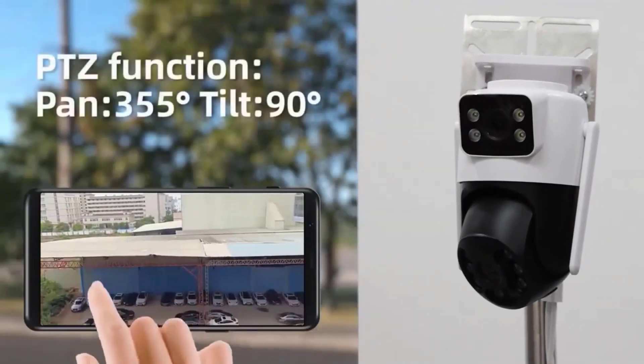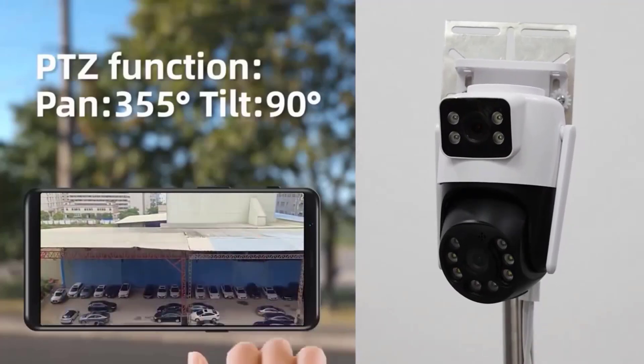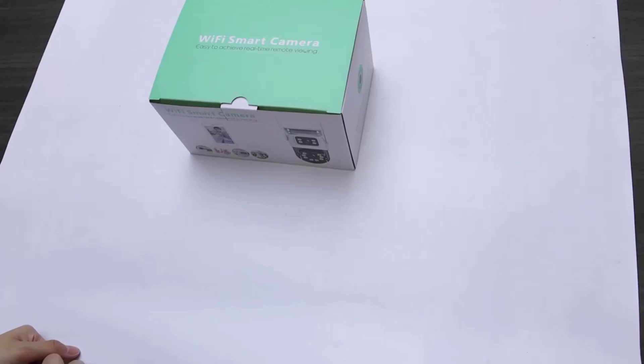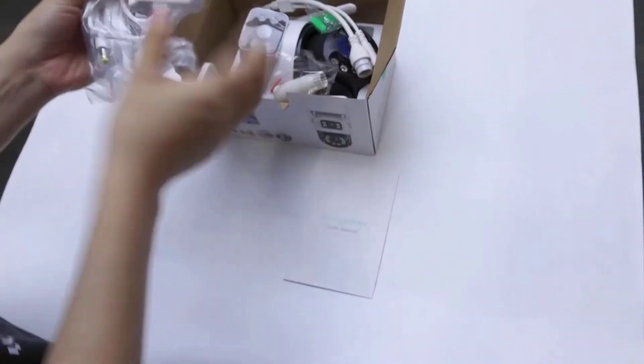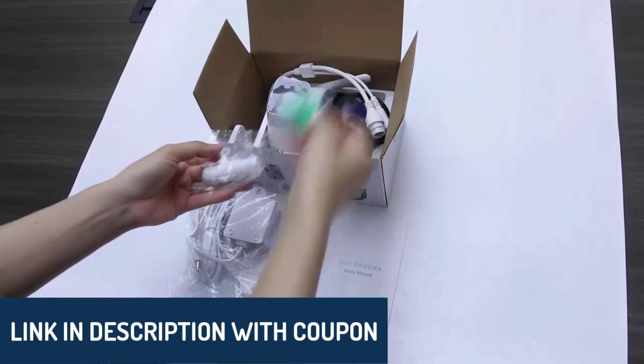Hey there, wonderful people. Today, we're diving into the top 5 4K security cameras to help you make a smart choice for your home or business. Whether you're looking for high-resolution clarity, powerful night vision, or smart detection, we've got some fantastic options. Just a reminder, all product links are down in the description, so you can check them out anytime.